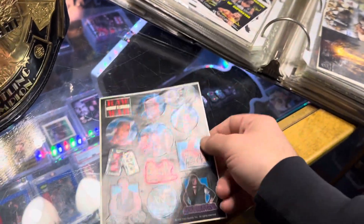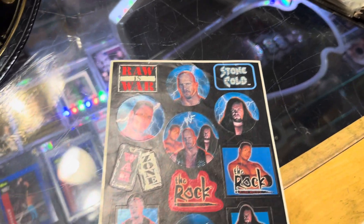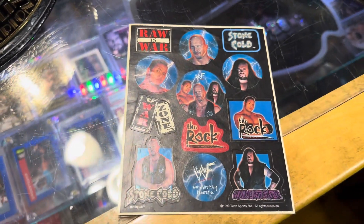This is what the back of it looks like. It's got a Raw as a War sticker, Stone Cold.